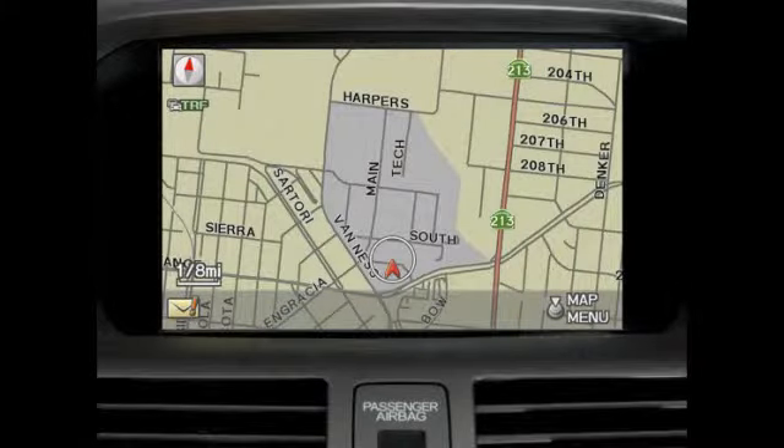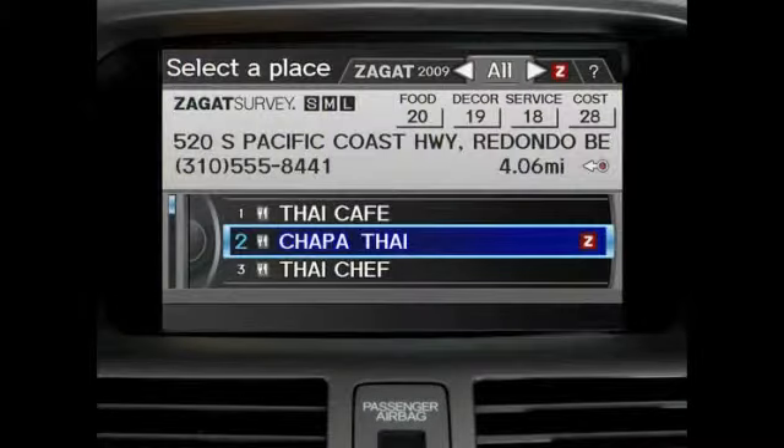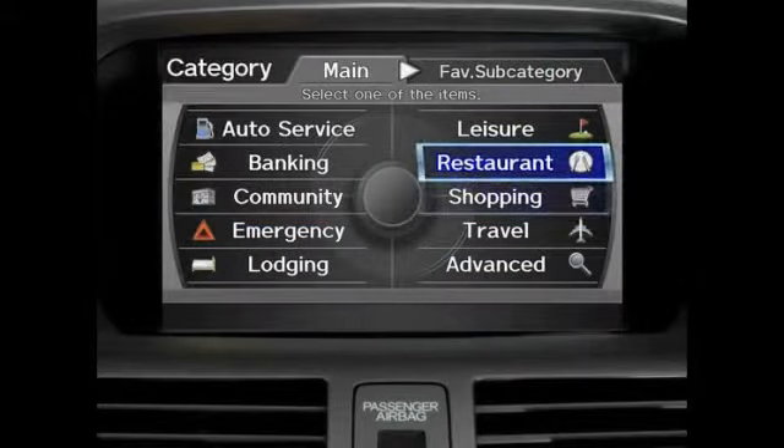Also, be sure to check out other features of the navigation system, such as Zagat survey reviews, as well as how to do a quick search of points of interest, such as restaurants and shopping.